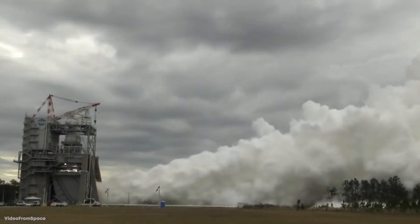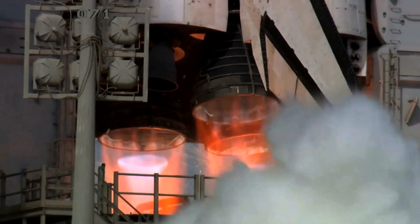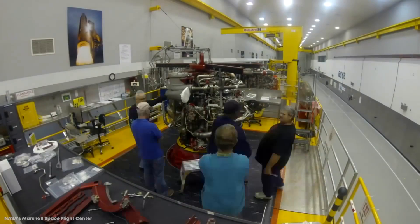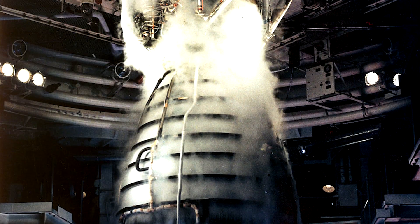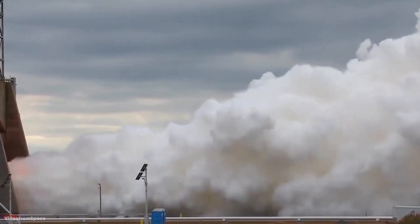Each engine is able to produce an incredible 418,000 pounds of thrust at takeoff, and three were used on each shuttle. Since the early 1980s when the first RS-25 tests were conducted, technology has progressed significantly. To prepare the rockets for the new space program, which will put them under different pressures, NASA has entered a new period of testing. A new engine controller unit is being tested, and they also need to be rated under low liquid temperatures with a higher inlet pressure because of the new spacecraft design. As you can see from footage recorded in early 2022, everything seems to be progressing as well as would be hoped.